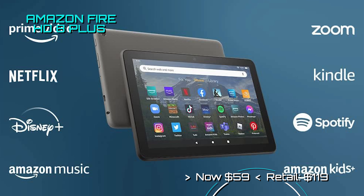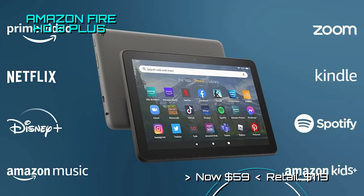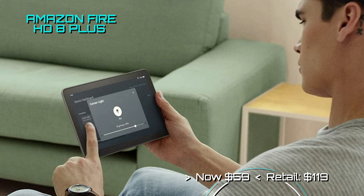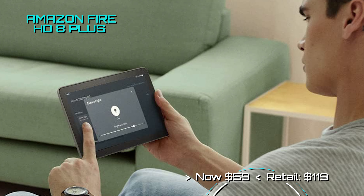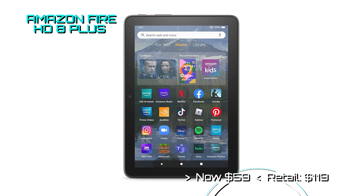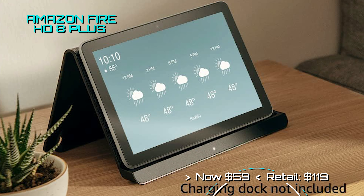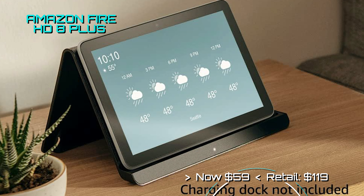Amazon just dropped the price on the Fire HD 8 Plus tablet to only $59 — that's down from $120. That is a 50% savings right out of the box. It comes with your choice of 32 or 64GB of storage, supports wireless charging, and offers up to 13 hours of usage time on a single charge. That is super cheap for a tablet.